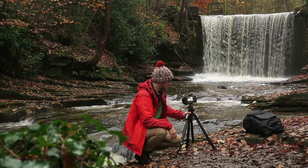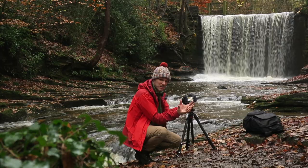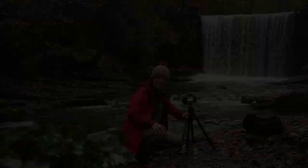I was going to focus stack — focus on some of the leaves in the foreground and then the waterfall in the background and blend them together — but at f/11 I'm getting nice consistent focus from front to back so I can't be bothered. I'm really really happy with this photograph — what a super autumnal shot towards the end of November.